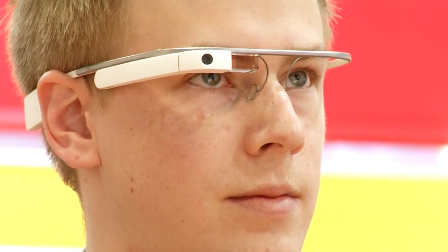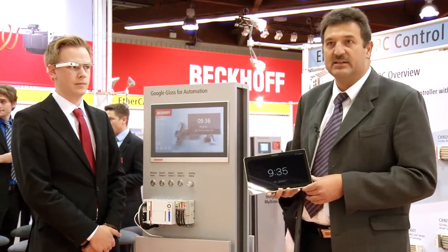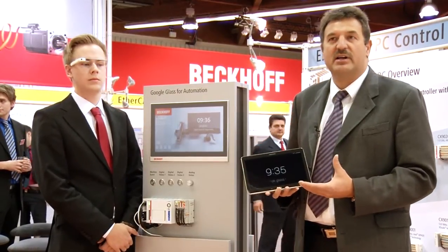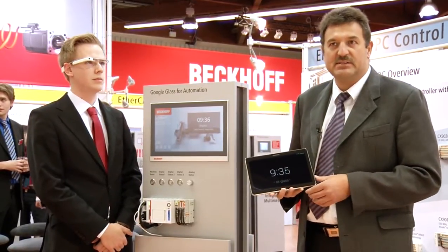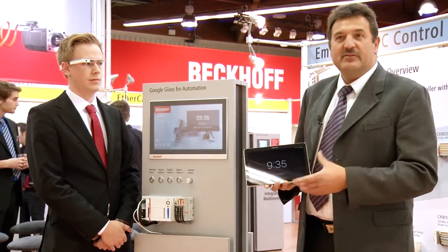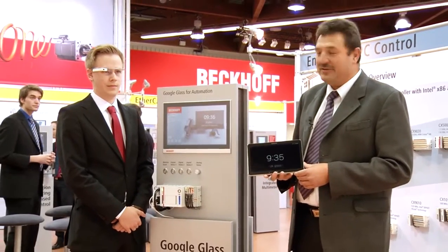My colleague Marios here is wearing a Google Glass. As you see, it has an integrated visor. The visor is semi-transparent, which is a big advantage because it enables you to see everything around you, while simultaneously viewing relevant information presented on a head-up display.